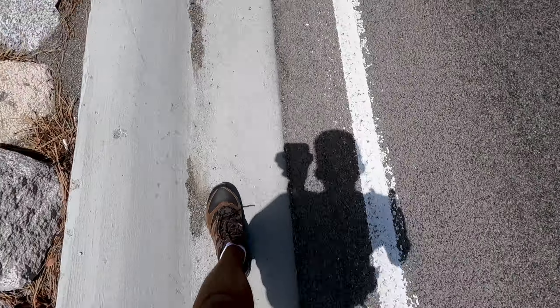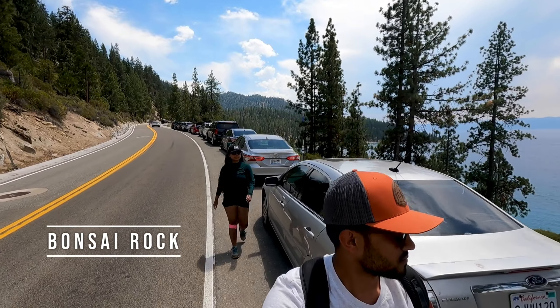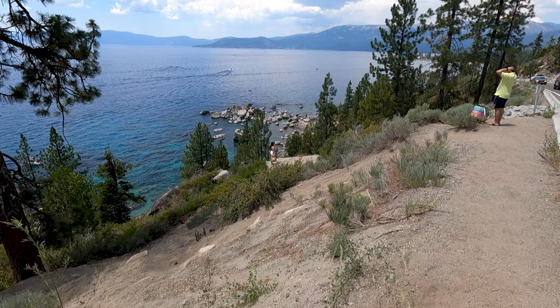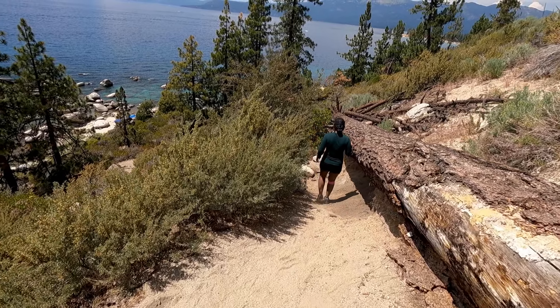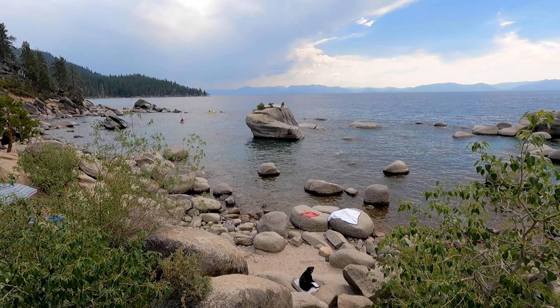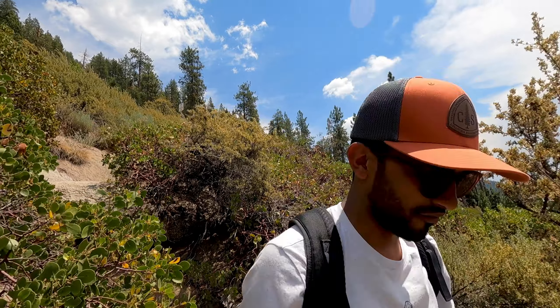We are on our way for the last stop of our Lake Tahoe itinerary: Bonsai Rock. You have to park at one of the pull-outs on Highway 28 and walk through a trail that's not really a real trail — just loose sand and a path made to get to the Bonsai Rock. It's famous because there's a big rock with some bonsai on it, and Instagram made it famous.